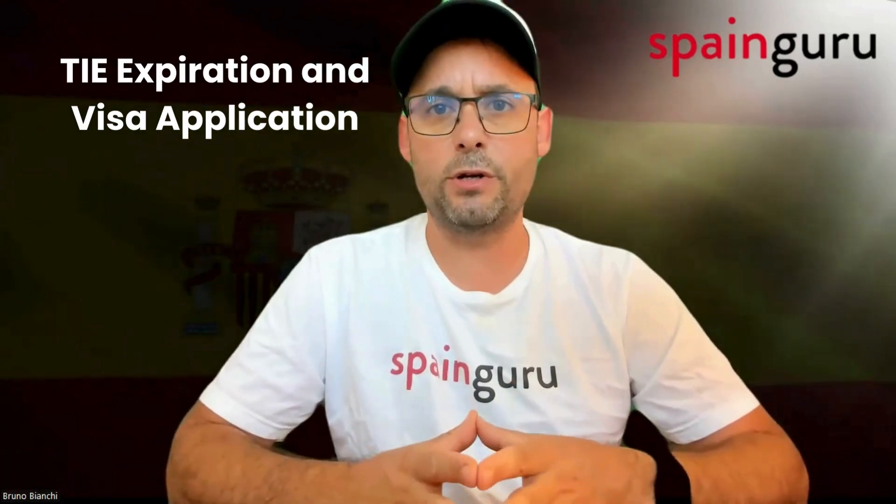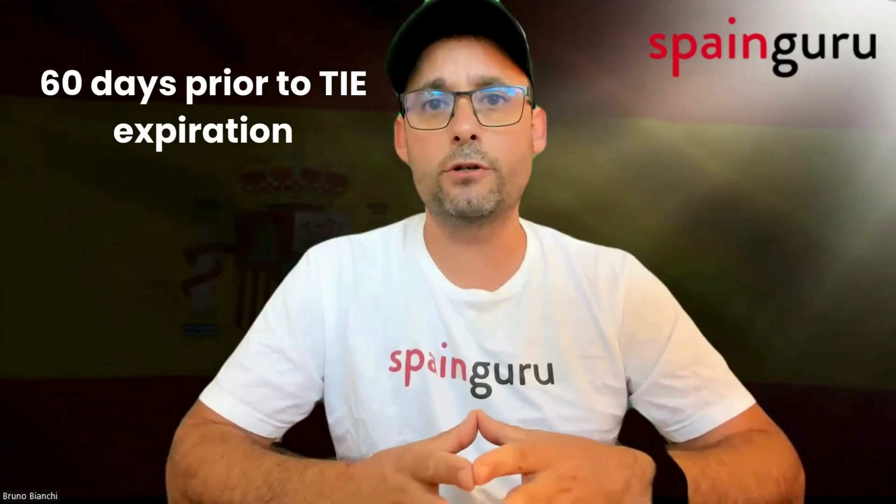First, let's understand the TIE expiration and visa application. Typically, you might expect to apply for a visa modification or renewal within 60 days prior to your TIE expiration. However, for those switching to a Digital Nomad Visa, the timeline can be more flexible.